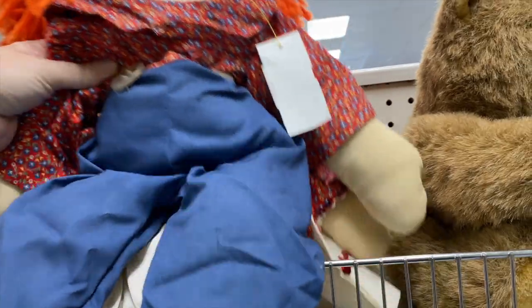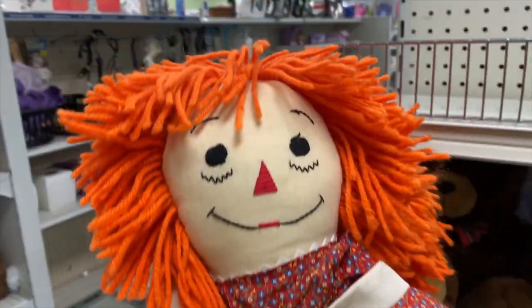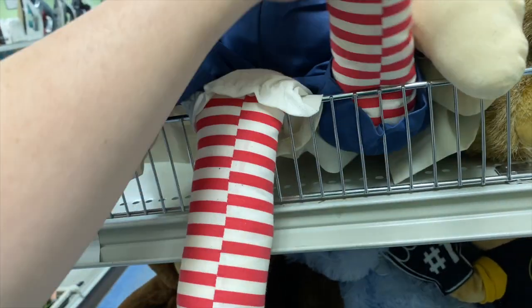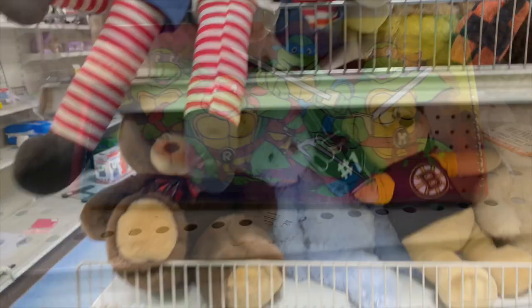Look at this vintage set of Raggedy Ann and Andy dolls — they have them kind of grouped together here. She is tattered, she was well loved. Oh, those are so cute. Ten dollars for the pair — it's not really that bad.